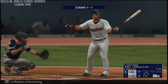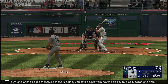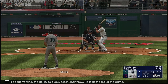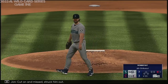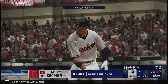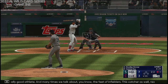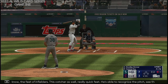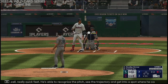Bottom of the inning. Austin Hedges now — this guy, one of the best defensive catchers going. You talk about framing, the ability to block, catch and throw — he is at the top of the game. Two straight, the pitch — cut on and miss, struck him out. So Hedges is gone. In now for Cleveland, Bradley Zimmer — really good athlete. We talk about the feet of infielders, this catcher as well — really quick feet. He's able to recognize the pitch, see the trajectory, and get into a spot where he can block those balls and keep them from going to the backstop.